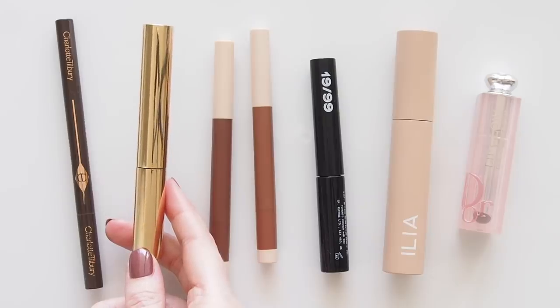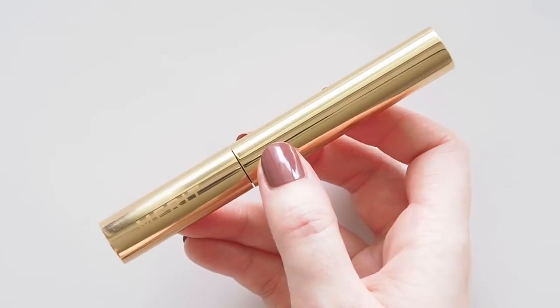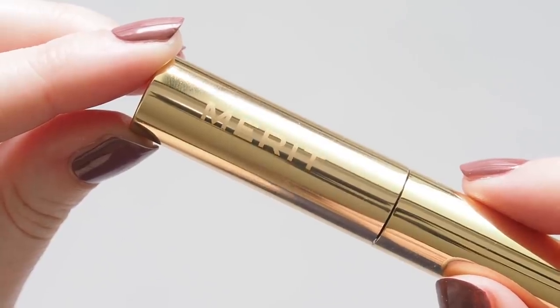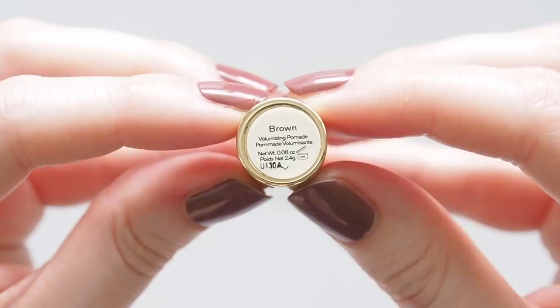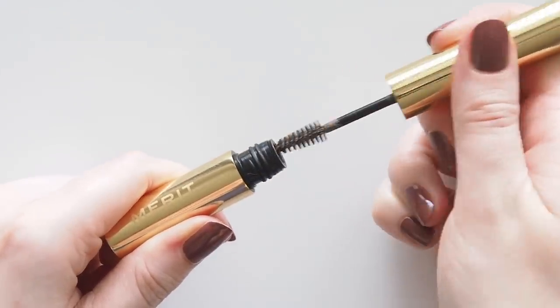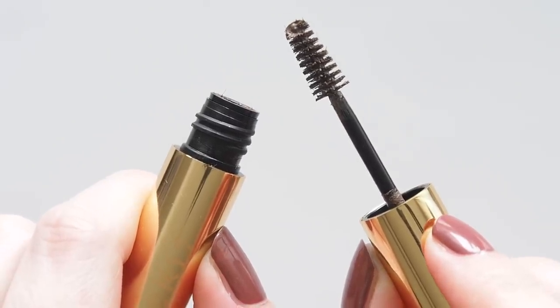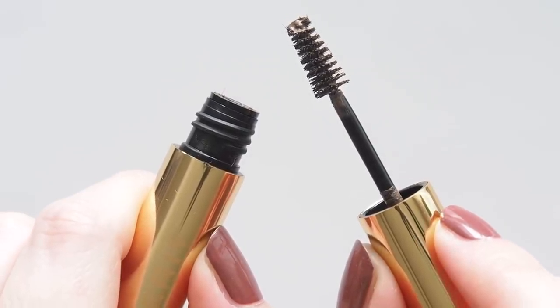So excited to finally meet Merit, the minimal makeup brand that made a big impression on creamy, easy-product lovers in the US this year. Their Brow 1980 Volumizing Eyebrow Pomade Gel is meant to be a nod to fluffy 80s brows. It does remind me of Glossier Boy Brow, to be honest — it's a pomade-like Boy Brow, so it's creamier than a watery gel. The tint isn't too intense, and it has a comfortable, non-crunchy feel with nice hold.